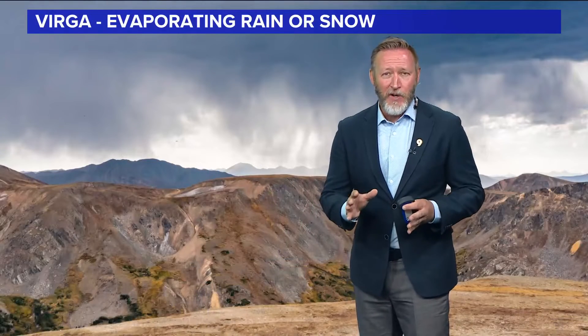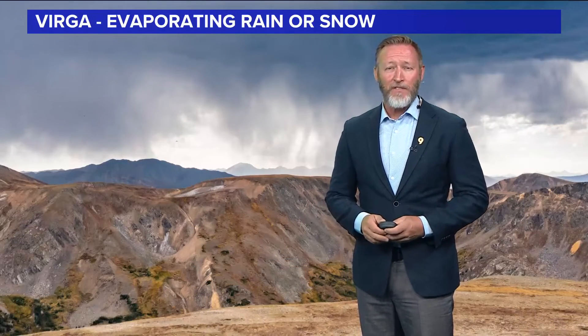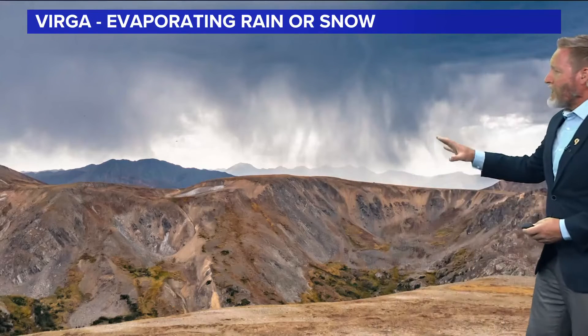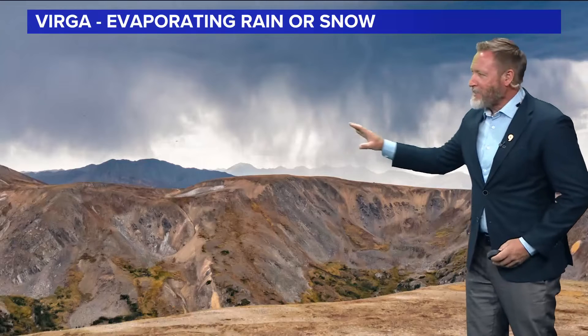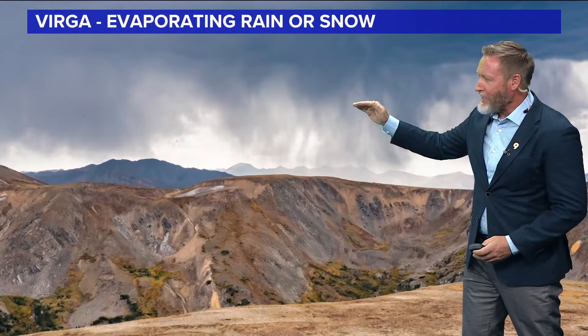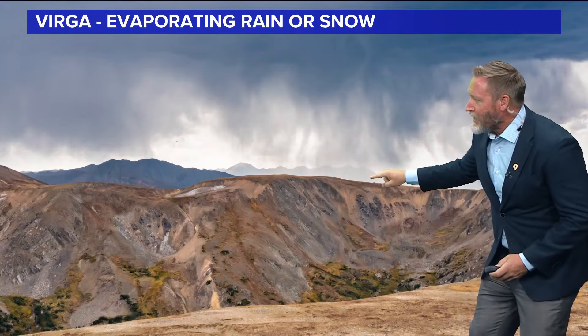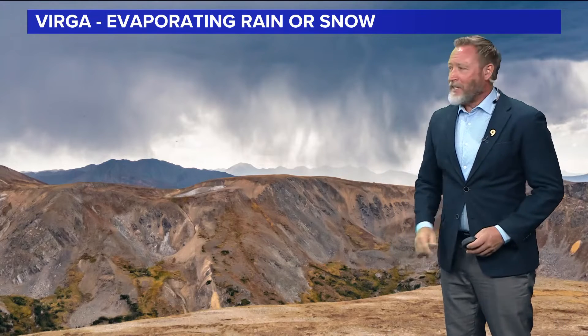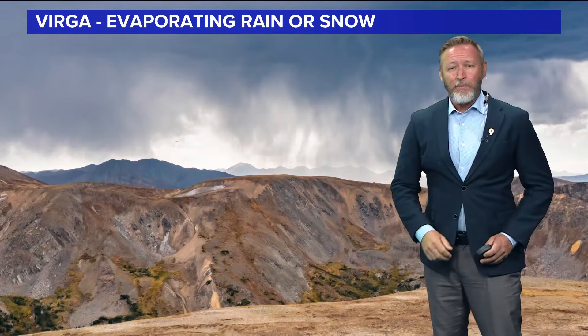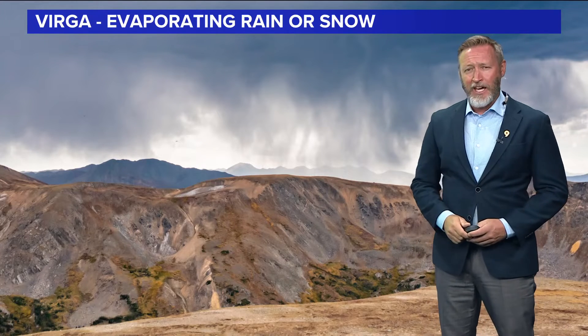It has a name. It's called Virga — when the rain or snow evaporates before it hits the ground. Here's a picture to show you what it looks like. This wispy stuff in here, that's the Virga. The rain is falling out of the cloud and gradually evaporating as it falls, almost completely evaporating by the time it hits the ground. You'll see this falling out of a dark cloud, or maybe just a regular puffy rain cloud, sometimes like we saw earlier today.